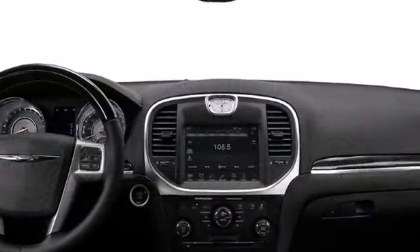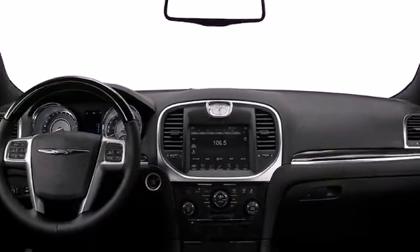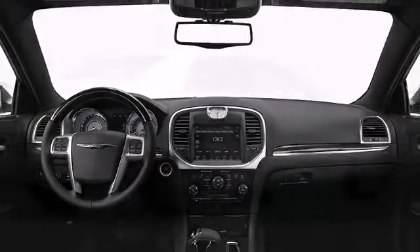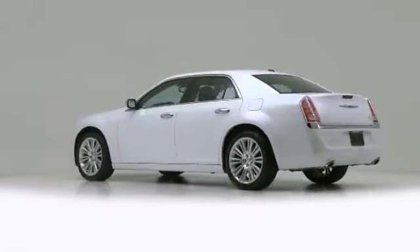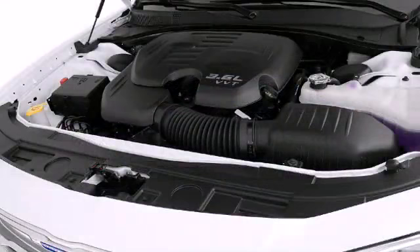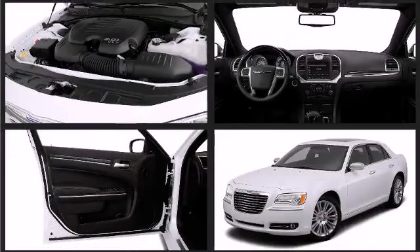Searching for a luxury sedan that exudes confidence and class? Look no further than the 2013 Chrysler 300C. A V6 engine comes standard with the 300C, but Chrysler also offers an available 5.7-liter Hemi V8 engine with Fuel Saver technology, should you require additional power.